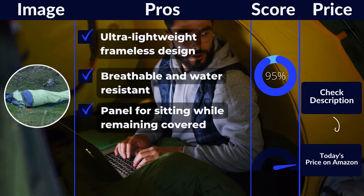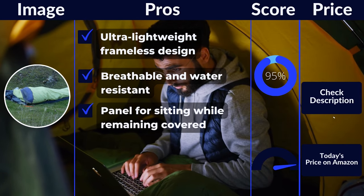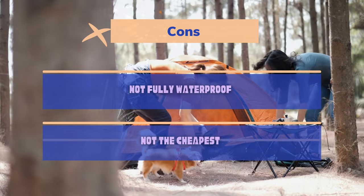Pros: ultra-lightweight frameless design, breathable and water-resistant, mesh panel for sitting while remaining covered. Cons: not fully waterproof, not the cheapest.